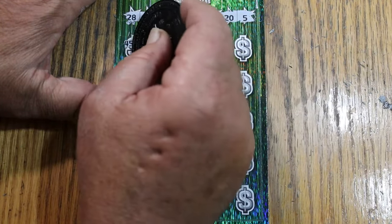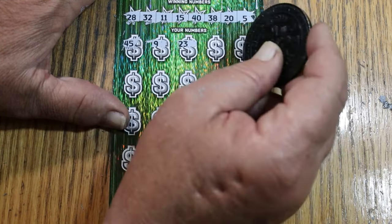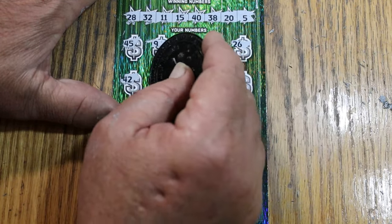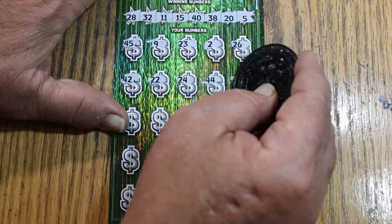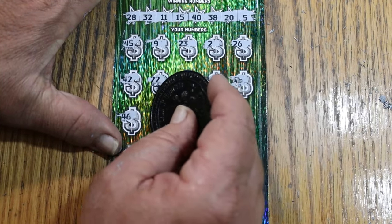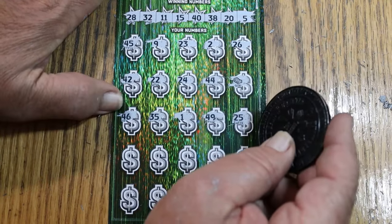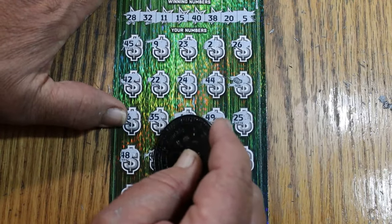Continuing ticket 10: 45, 45, 9, 23, 2, 26, 42, 22, 24, then 44 club — stack of cash. We'll have a win there. Also 46, 35, 1, 49, 25, 48, 47.